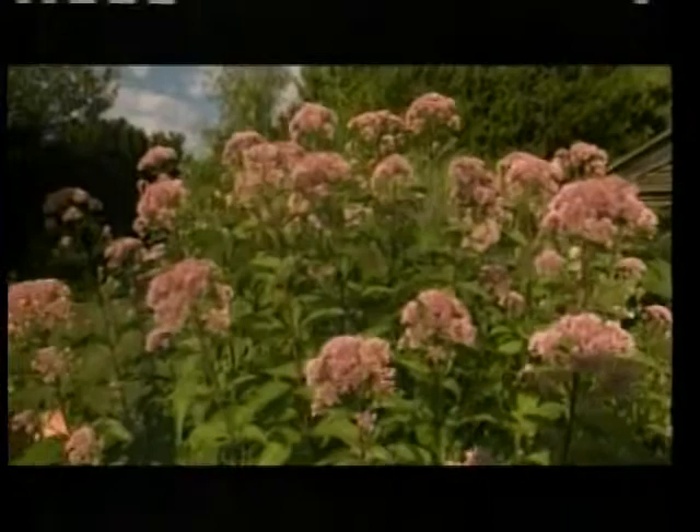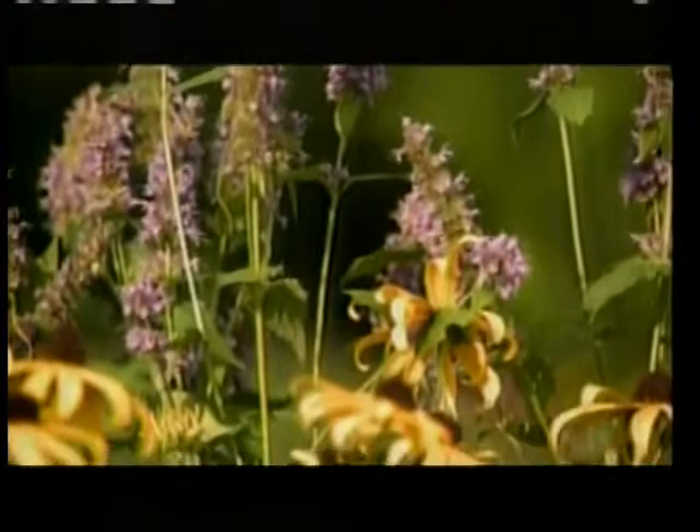Plants like this beautiful eupatorium or Joe Pye weed are great at attracting butterflies to my garden, and I've been wanting to put in more plants to do just that. Bill Kalina from New England Wildflower Society has brought some beautiful plants today. But Bill, this is really more than just planting these plants — it's a two-fold proposition, isn't it? You want to have plants that feed the butterflies, but it's also important to think about feeding the caterpillars, because without caterpillars there are no butterflies.